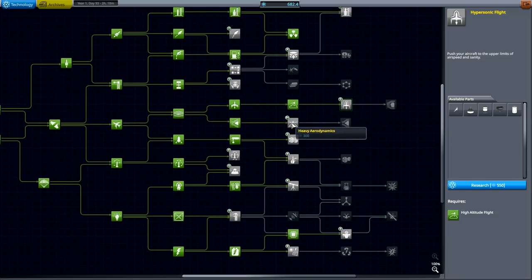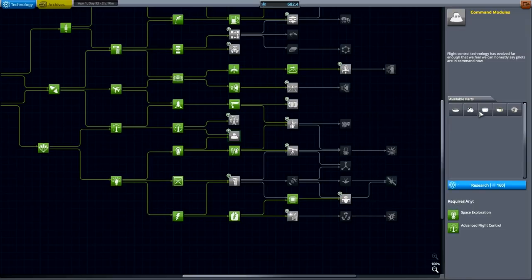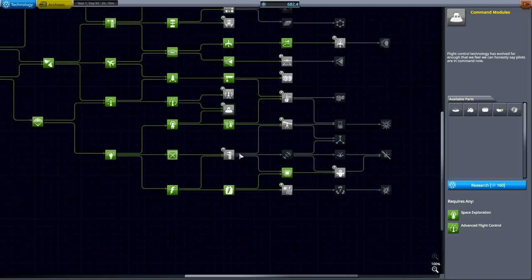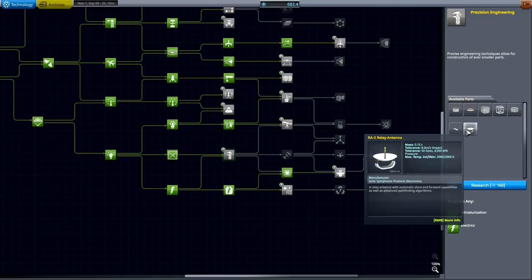First I won't need to have a reason to go to have SSTOs, so heavy landing — that's possible. Specialized control might be useful. Command modules — definitely needed for the bigger command pods, lander cans, etc. So command modules might be a candidate. What else? Precision engineering — that's for some additional panels. Advanced electronics I already have, so a bigger relay antenna.